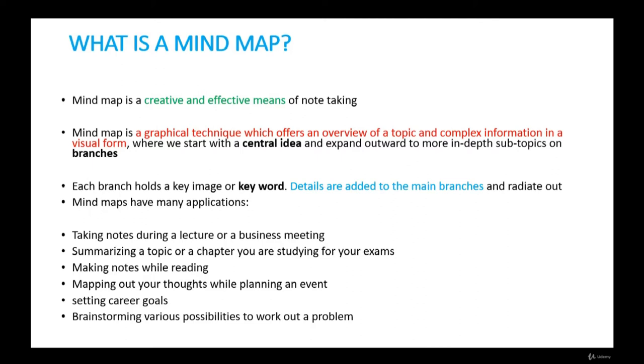What is a mind map? A mind map is a creative and effective means of note-taking. It is a graphical technique which offers an overview of a topic and complex information in a visual form, where we start with a central idea and expand outward to more in-depth subtopics and branches. Each branch holds a key image or keyword, and details are added to the main branches radiating outward.